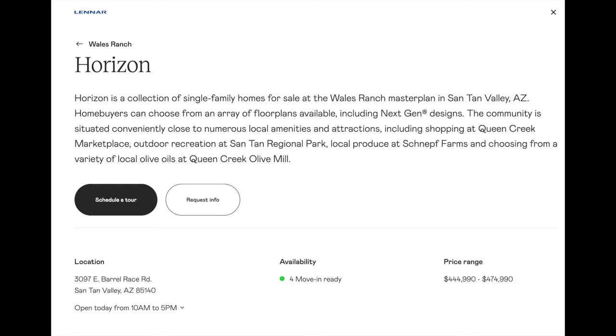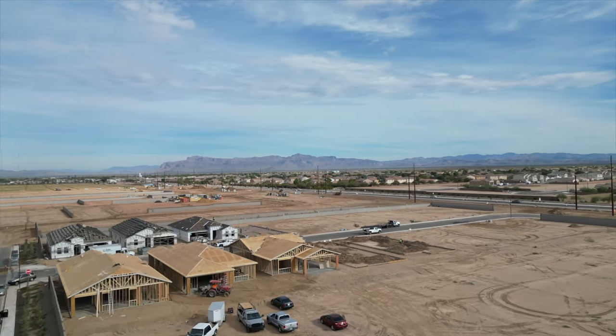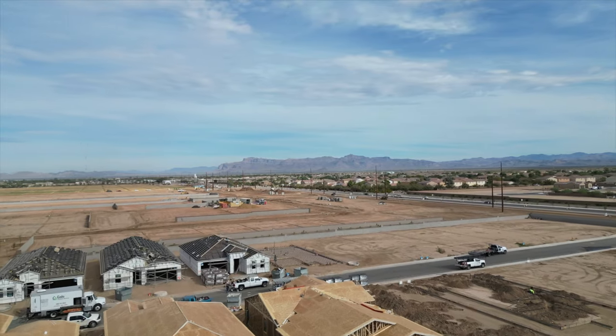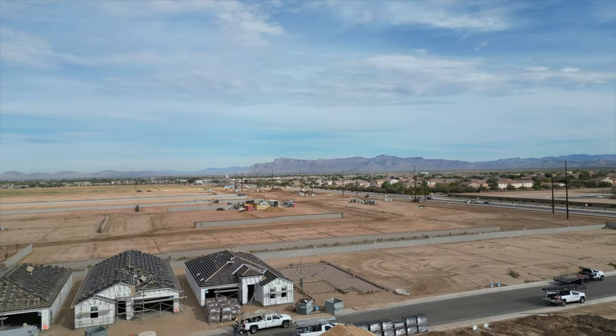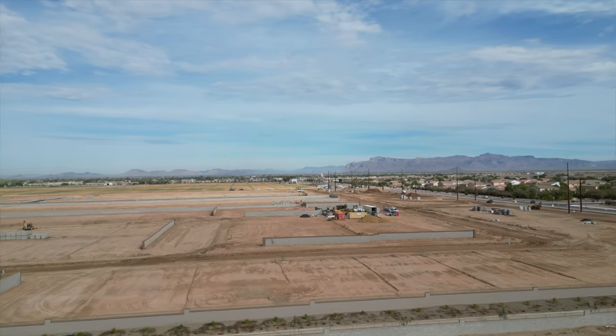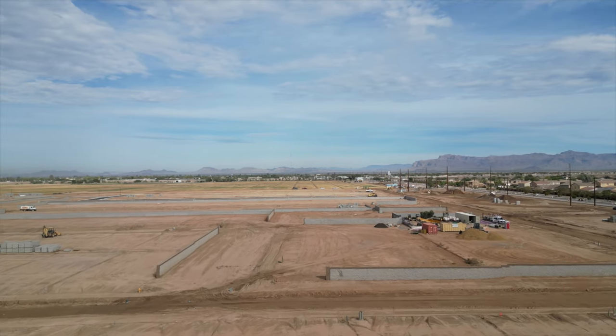Moving along to the Horizon series, there are currently only two floor plans: the Sage and the Revolution. Each of these is a single-story home, and being larger homes, they sit on larger lots — about 6,000 square feet. Each home has that same professionally designed interior package, as well as one of the three different cabinet packages and one of the eight different flooring packages.